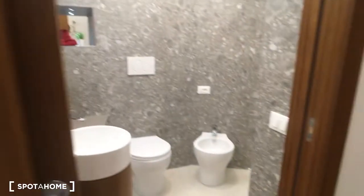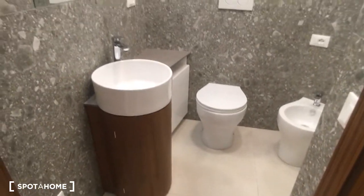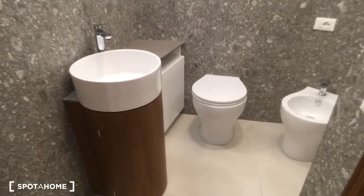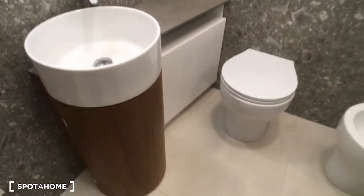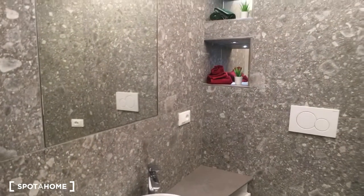So we can take a look here at the bathroom, which is really well furnished. As you can see there is the sink, the water, and the bidet. All the furniture is tailor-made and custom-made, so it's really nice.